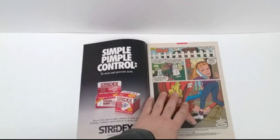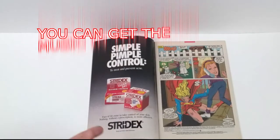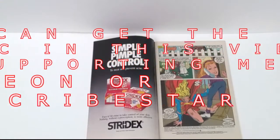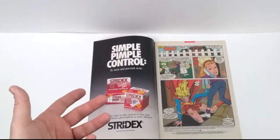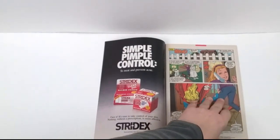So we open up right off the bat with some pimple control. Pimple control — you need your Stridex to clean those faces. There's always all kinds of ads like that because this is the age group that was reading these comics. Early teenagers tend to have that issue. I'll be honest, I didn't have an issue with that. I have more acne as an adult, I think, than I ever did as a teenager, which is sort of unfair.